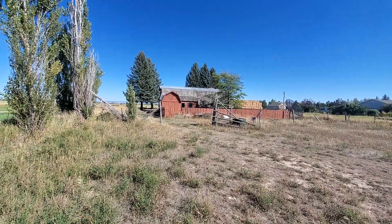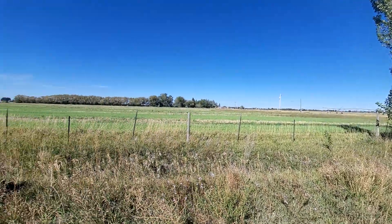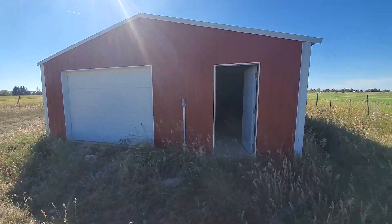So we're out here at the place. We've got a one-acre lot, open fields all around. I'm going to show you the shop real quick.